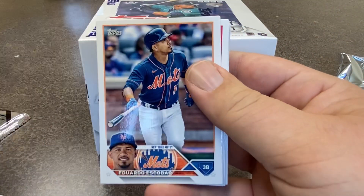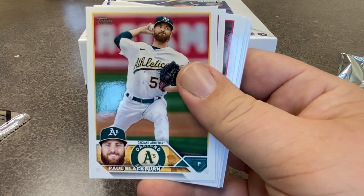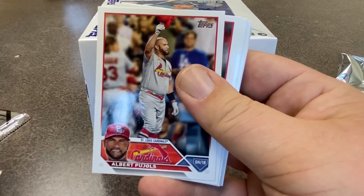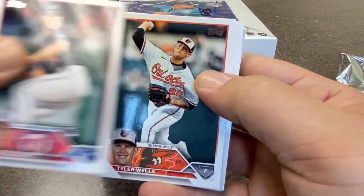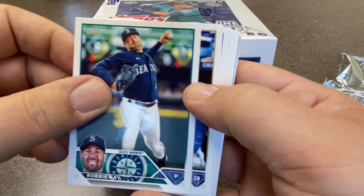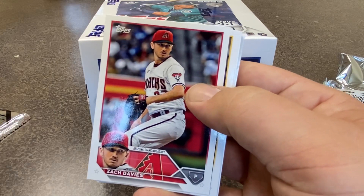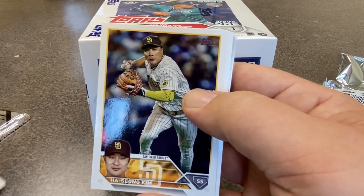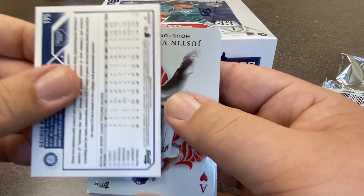We've got a couple other guys coming through. Christopher Morel — that's a rookie card from the Cubs. Albert Pujols — this is obviously his last card. He's retired after what will certainly be a Hall of Fame career. Go ahead and hit that like button. We'd love to have you join the channel — hit the subscribe button if you're new here. Hope you're enjoying this. We kind of go through these a little bit slower because I want to see everything that we got in here.